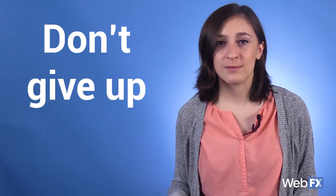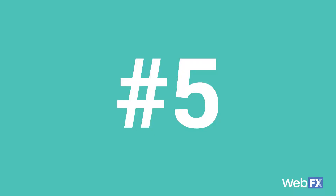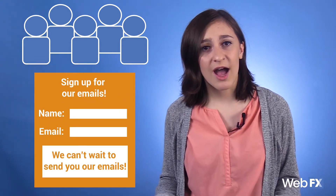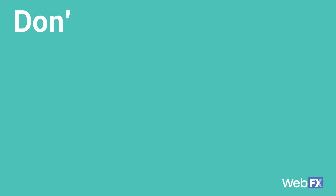Number five: promote your videos in your email marketing strategy. If you have a base of subscribers who signed up to receive your marketing emails, why not send them your video content? It might not be the best strategy to embed your video directly in your email because of the limitations of some email clients, but you can send a screenshot or thumbnail image from your video and link that to wherever your video is posted. Tell people there's a video in the subject line of the email — it's proven to increase open rates.